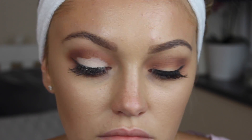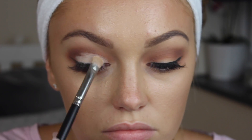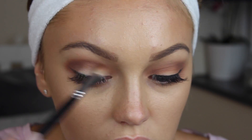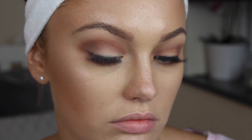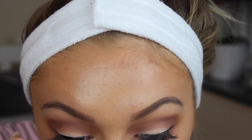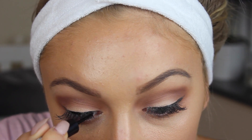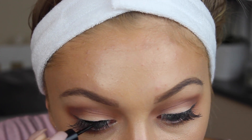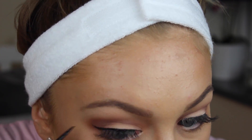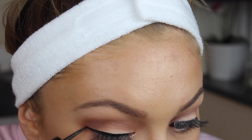I'm then going to go in with the shade White Chocolate, again from the Too Faced Chocolate Bar palette. I'm just going to use this on the centre of my lid to create more of an ombre look — just something a bit more dramatic for the evening. Then I'm just going over my lash line and liner with a liquid liner — this is just a Rimmel one — just because some of the eyeshadow fallout has left it not as intense, so I'm just going over that.